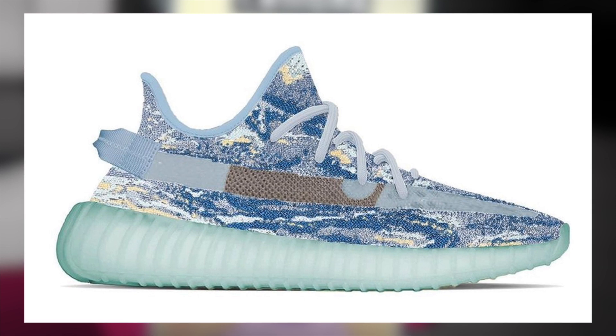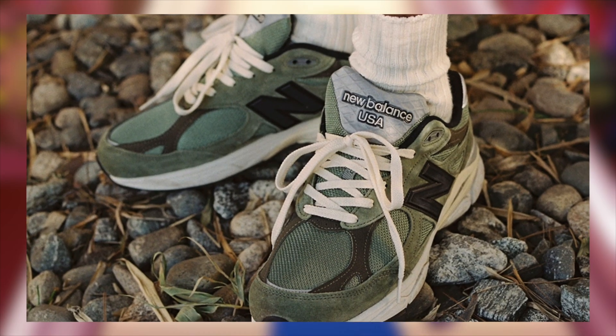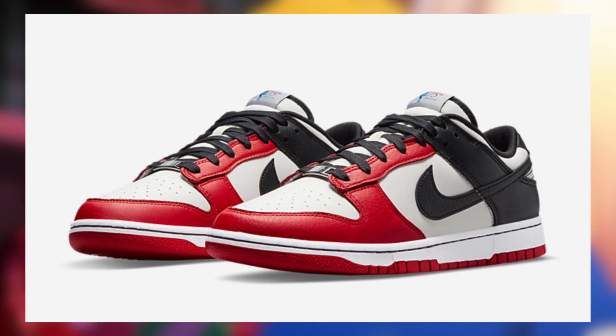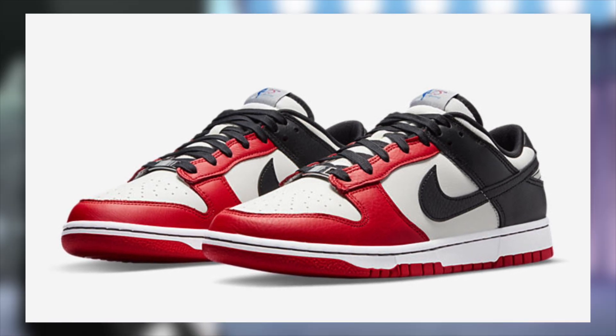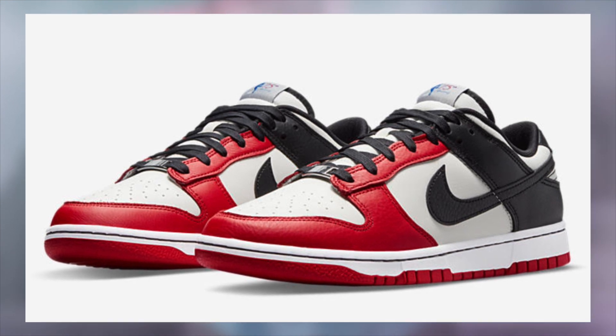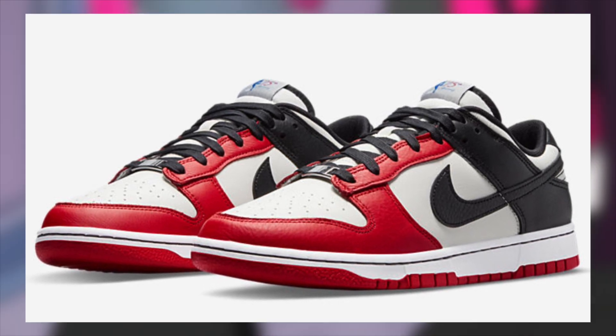Kicking it off with March 1st, for $110, the NBA Nike Dunk Low EMB 75th Anniversary Chicago will finally be having their delayed US drop. While Europe has already dropped these, they should still remain very profitable with a great margin.